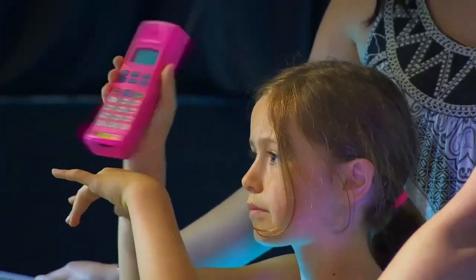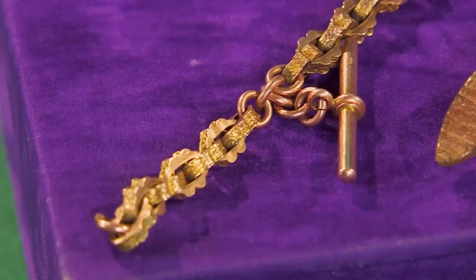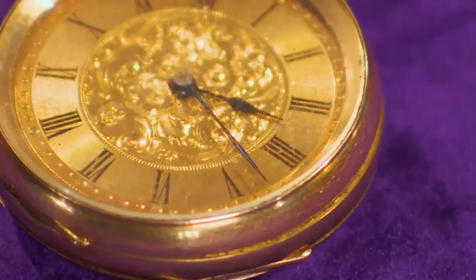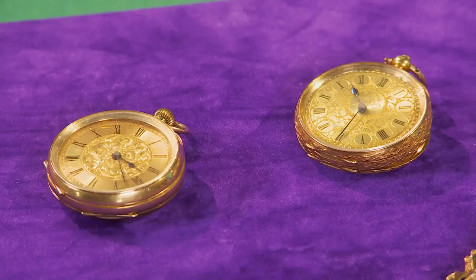For the final deal of the day, Jenny has brought in two Victorian gold pocket watches and a watch chain that's put a sparkle in Tim's eye. He declares he's going to cajole Jenny into selling and go big. The items are two 18-carat ladies' Swiss-made watches — possibly late Victorian or Edwardian — and a 9-carat Albert chain named after Prince Albert, Queen Victoria's husband.